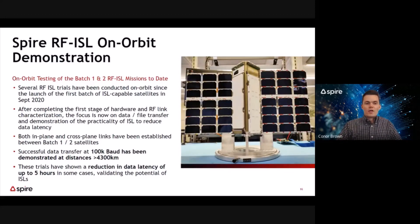To summarize some of the trials we've done on orbit: since the launch of the first batch in September 2020, we've completed several link budget validation tests as well as data transfer on-orbit trials. After completing the first stage of hardware and link characterization, the focus has shifted in 2021 to working with the batch two satellites to demonstrate practicality of ISLs to truly reduce data latency. We've successfully demonstrated both in-plane and cross-plane links between both batches of satellites, achieving a latency reduction of over five hours and a maximum link distance of over 4,300 kilometers at 100 kilobaud.